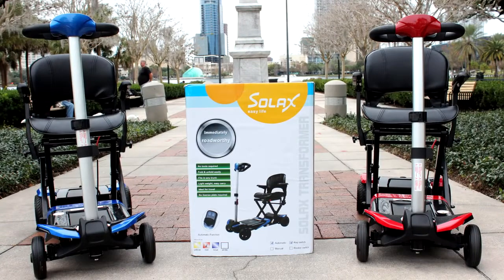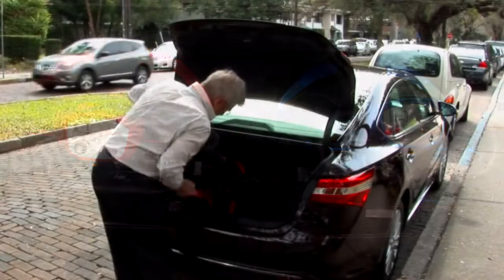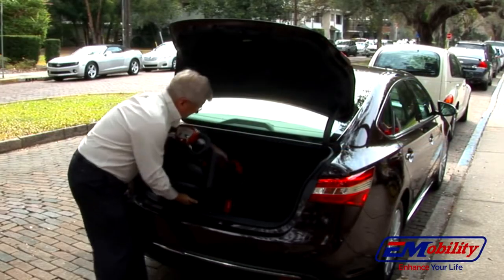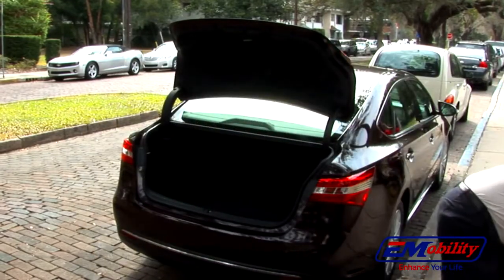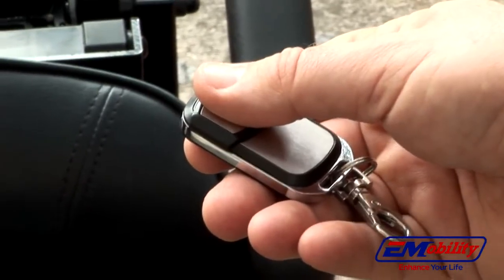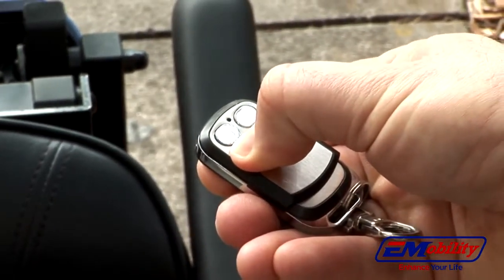Introducing the new Transformer electric scooter from Solax. Compact and lightweight, it is the first and only automatic electric folding scooter available in the U.S. Small enough to fit two scooters in the trunk of your car, the Transformer has a revolutionary patented automatic motor-driven folding mechanism with remote control.